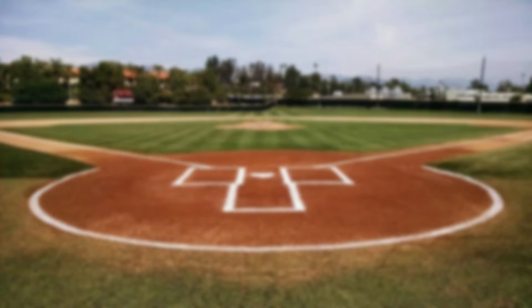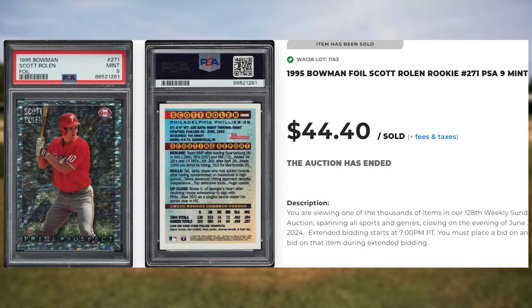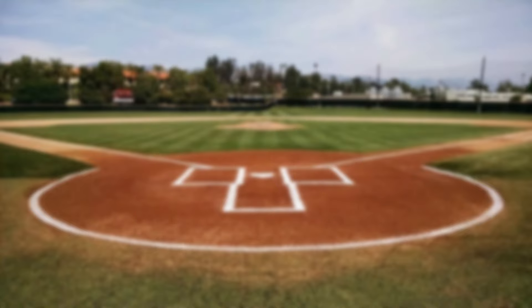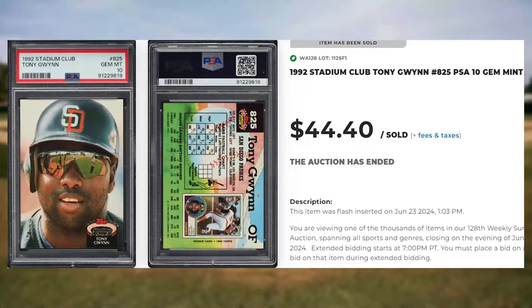Coming in at number 38 is this 1995 Bowman Foil Scott Rolen rookie, card number 271. This rookie was in a PSA 9 and it sold for $44.40. Up next at number 37 is this 1992 Stadium Club Tony Gwynn, card number 825. This was a PSA 10 and it also sold for $44.40.